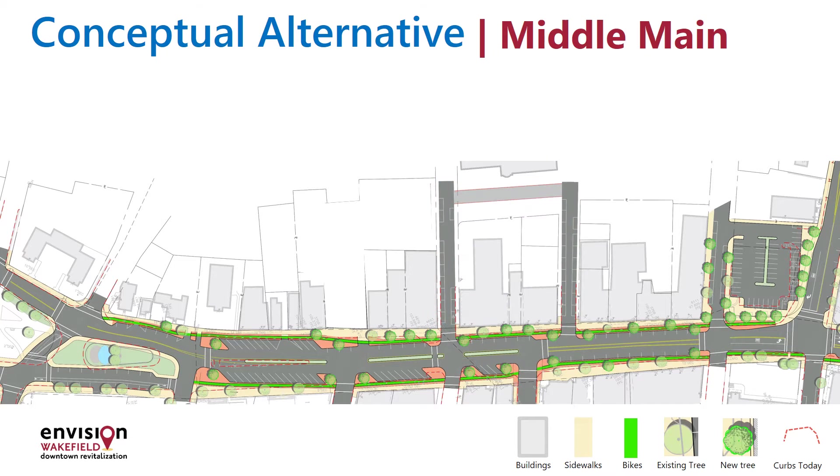Again, these are fluid, and the design is a dynamic process. The exact parking count would be determined when the plans are further along in design development. You'll notice that angled parking is maintained elsewhere on Main Street, and keep in mind that angled parking could be added where it does not exist today further north.